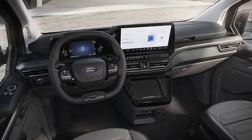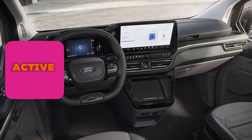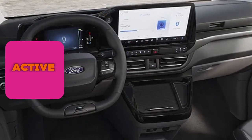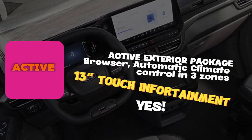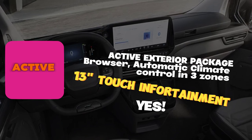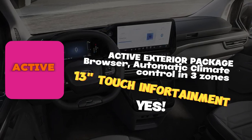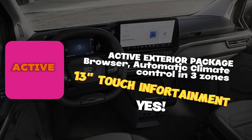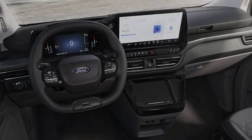The Active model picks up everything from the Titanium and adds several upgrades. It comes with an Active exterior package, a larger 13-inch touchscreen infotainment system with a browser, electrically adjustable driver's seat, rear cross traffic warning, and automatic three-zone climate control with temperature adjustment. These are what distinguish the Active model from the base Titanium.